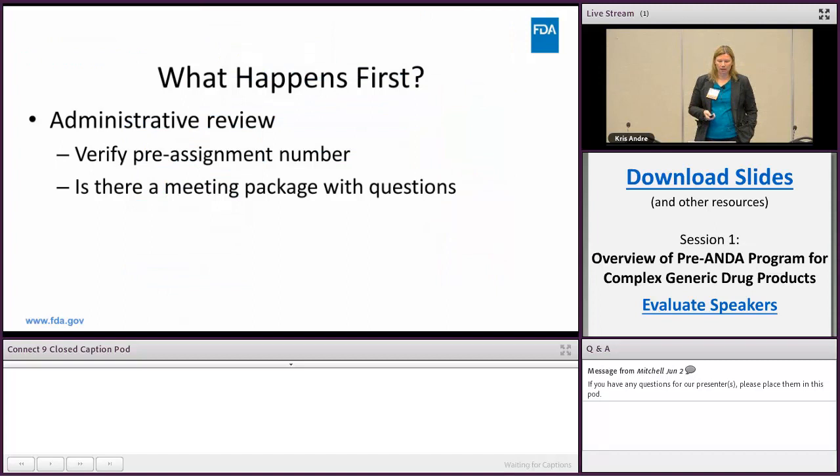Once you receive your meeting minutes the project is closed. When a meeting comes in the door, the first thing we do is verify that the pre-assigned number is real and that there is a meeting package with questions — just verifying the basics are there.